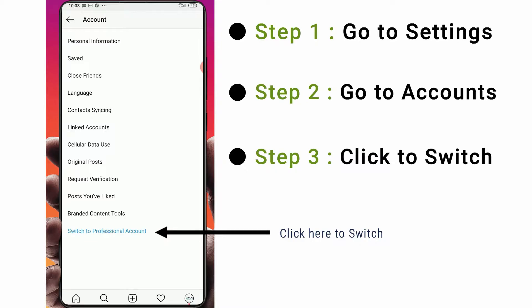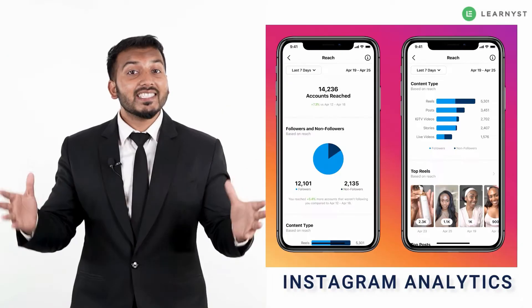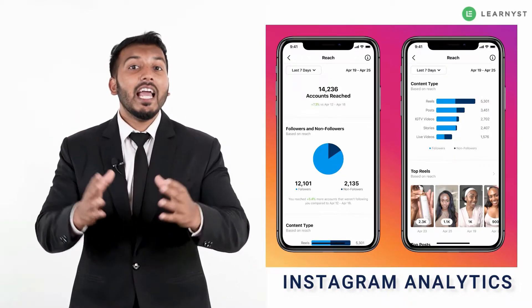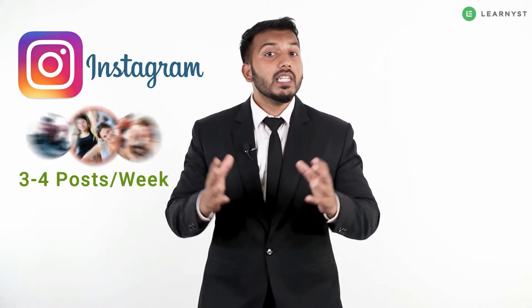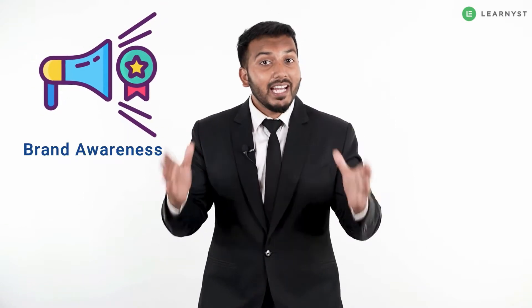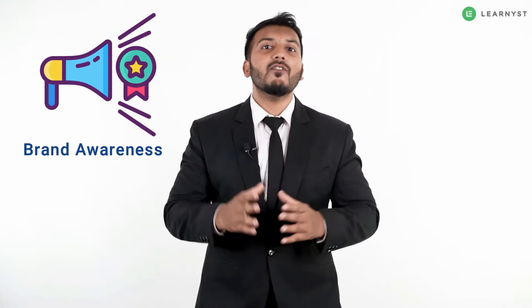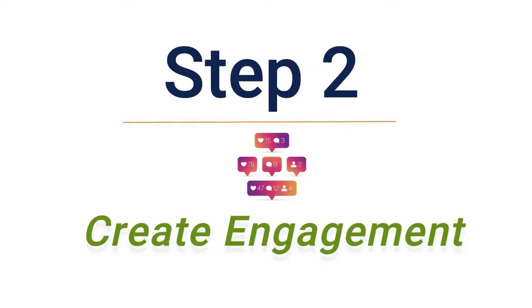To make your brand look trustable, go to settings and switch your Instagram account to a professional account. The benefit of this is you will get access to analytics that will help you track your marketing campaigns. If you are new to Instagram, start by posting three to four posts a week, because the goal here is to create brand awareness — this is the first step towards building your sales funnel.